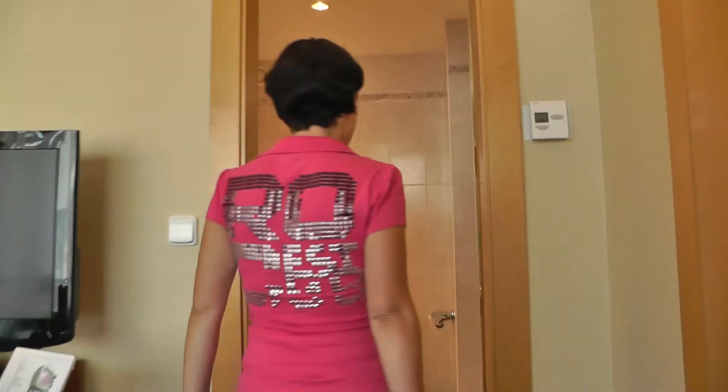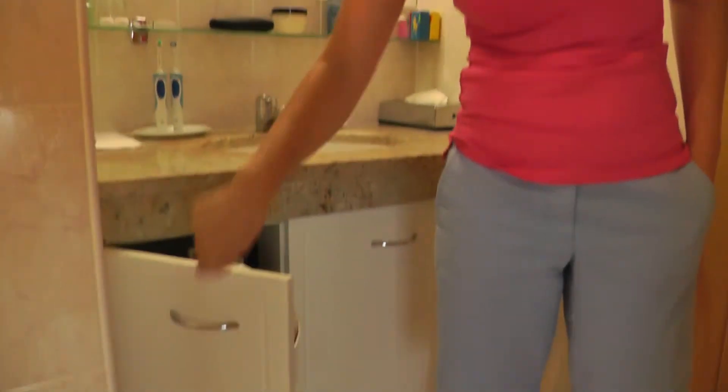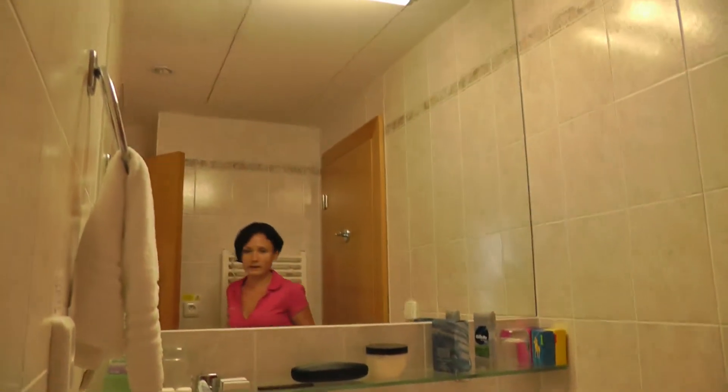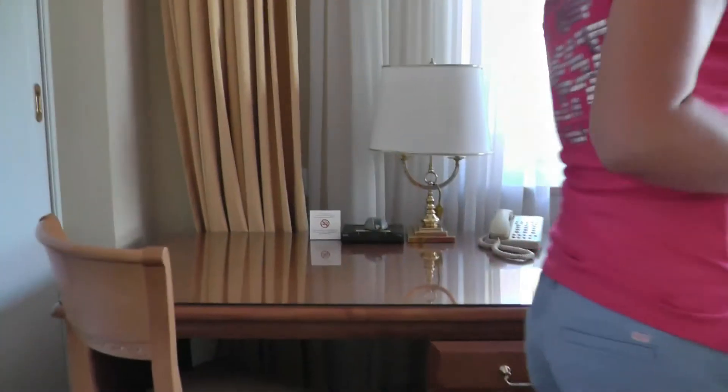And then you have the bathroom here. There's a shower, and again you have a lot of storage space. This is really how it's been done — you can really spread your wings in this place if you stay here for a long time.